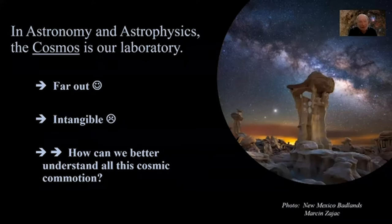Here's the conundrum. In astronomy and astrophysics, the entire cosmos is our laboratory, which is pretty neat — it's far out. There's a lot of luminous material out there, which is very alluring. There are a lot of concepts that are really exciting to think about: black holes, Big Bangs, all that. But it's also very intangible.